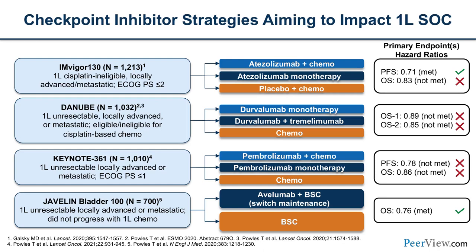JAVELIN Bladder 100 enrolled patients who had stable disease or responded to early chemotherapy, then randomized them to maintenance avelumab versus best standard of care. This trial met an overall survival endpoint with a hazard ratio of 0.76. Many of our patients now complete a course of chemotherapy, achieve stability or response, and we maintain those responses with avelumab PD-L1 inhibition.